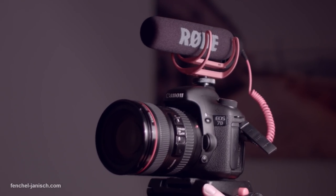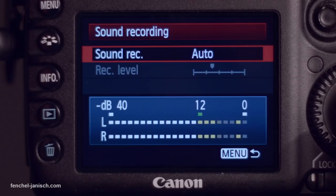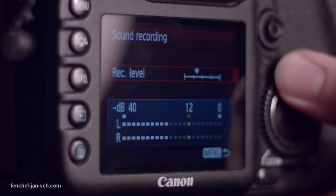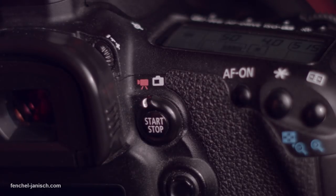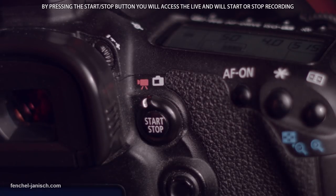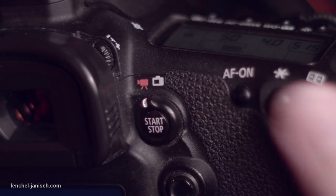Due to a firmware update, it is possible to adjust the audio levels manually. Depending on how loud the audio source is, the levels have to be adjusted accordingly. By pressing the start-stop button, you will access the live view, and by pressing it again, the camera will start or stop recording video.